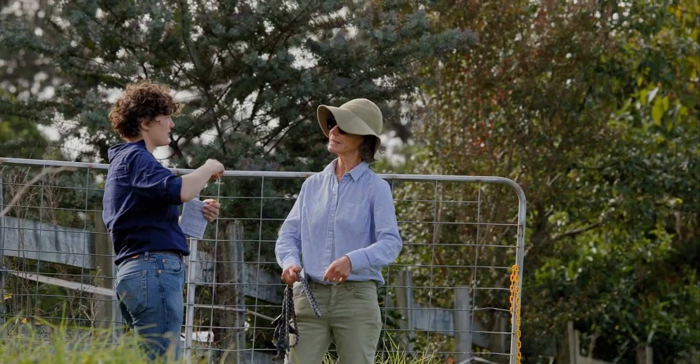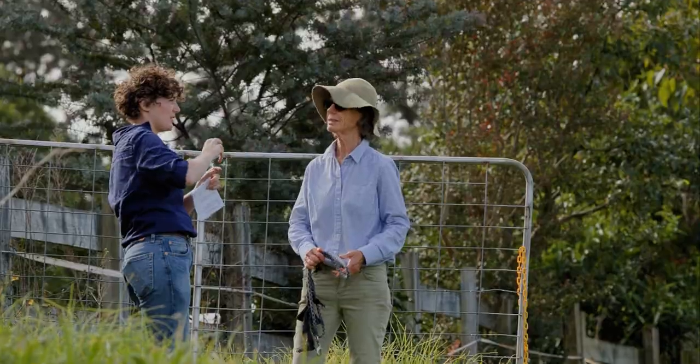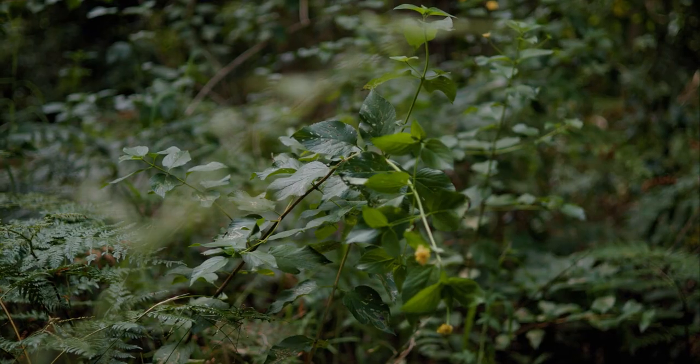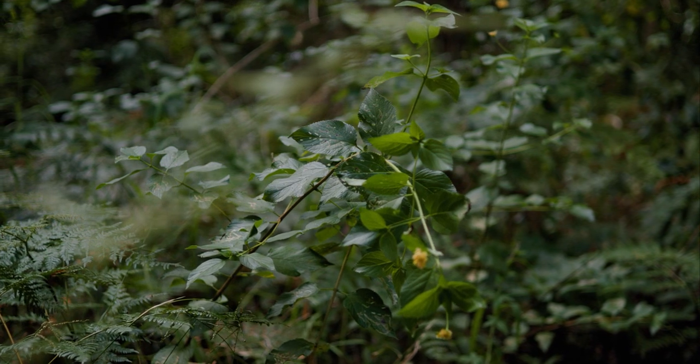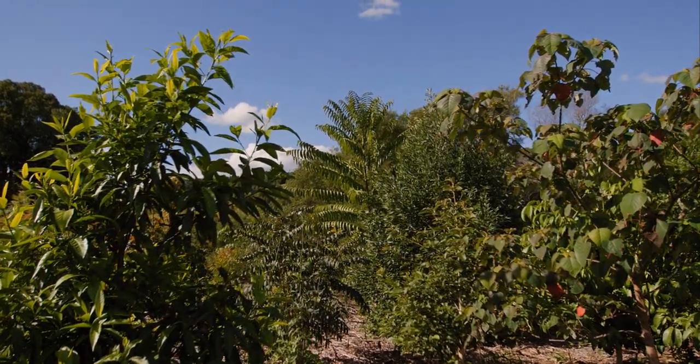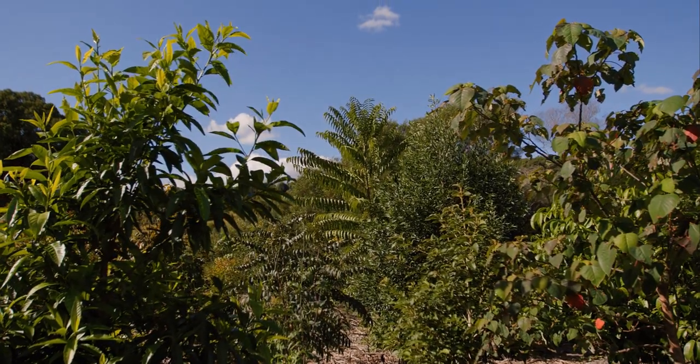We've built really strong relationships with our landholders — we continue working with them, supporting them, and providing training. They can come to us with any issues, and in the next five years we'll be working very closely with them. Big Scrub Regeneration is supporting landholders in upskilling their species identification, educating them on weed control techniques, and highlighting the significance of the vegetation on their properties.